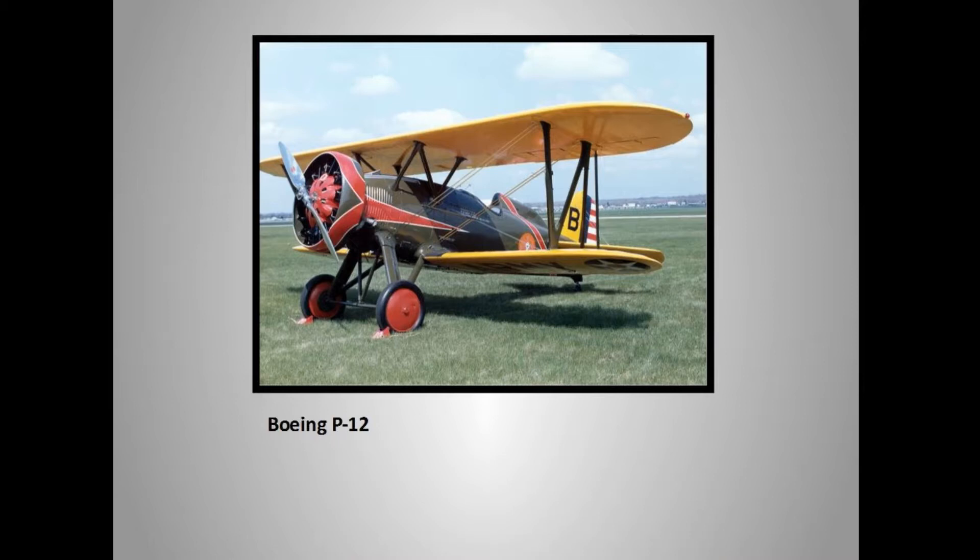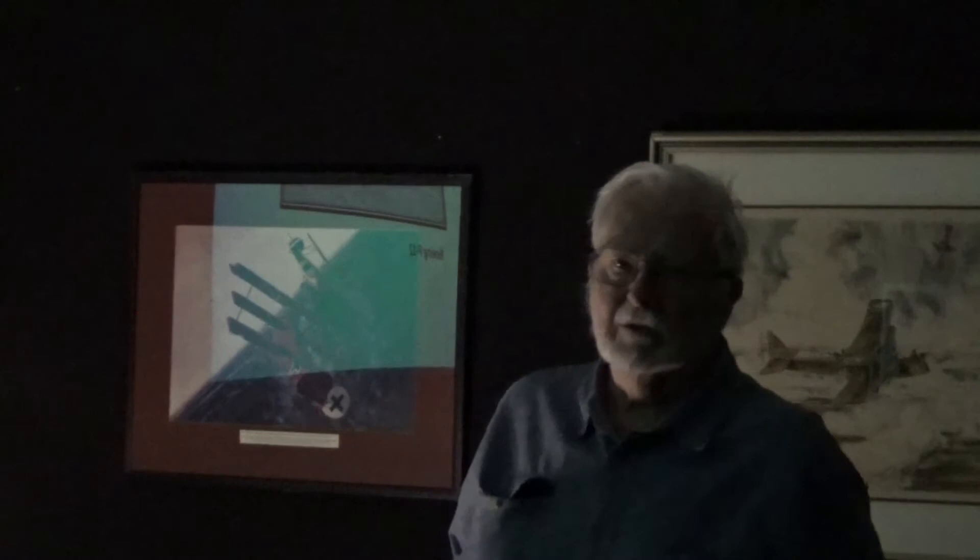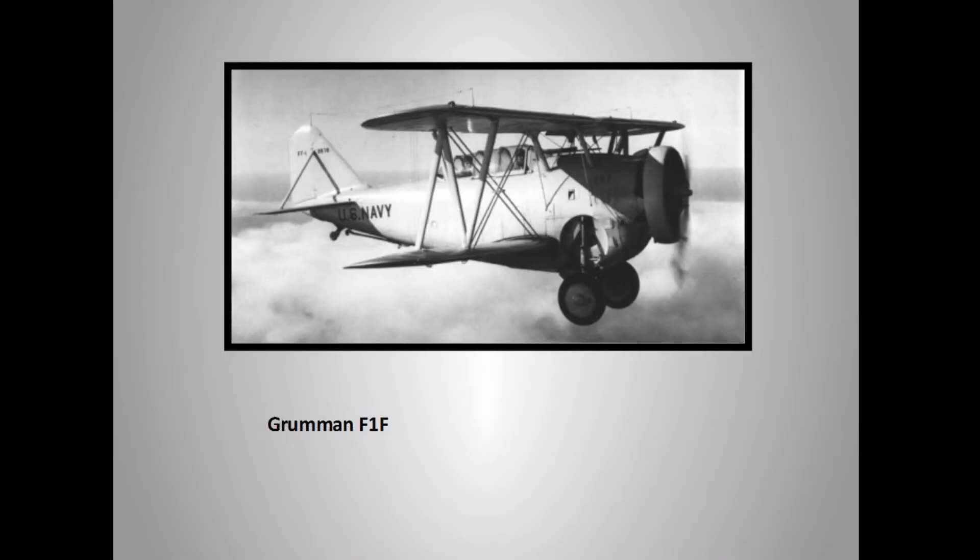Back to the Boeing P-12, which replaced the Curtis BF2C. The Navy had these on carriers and said, wouldn't it be nice to have folding landing gear like the Curtis had? So they approached Leroy Grumman, who had developed a folding landing gear for another plane. They asked him to develop one for the Boeing. Grumman — smarter than a fox — didn't come up with a folding landing gear for the Boeing. Instead, he came up with the Grumman F2F, probably known as the Fifi. This is 1931 — a Navy fighter harking back to World War I with a two-person cockpit.